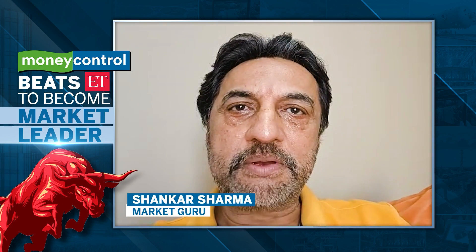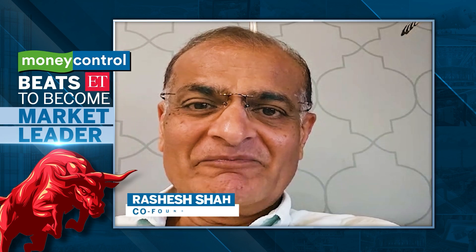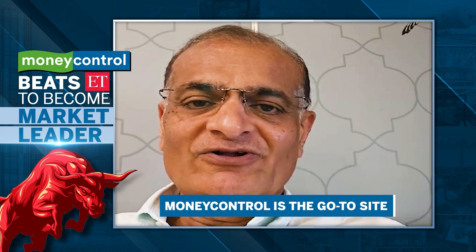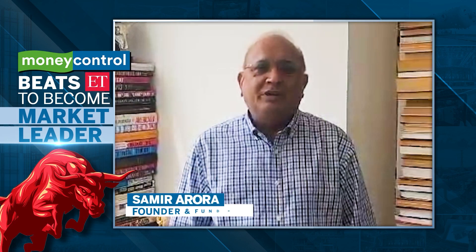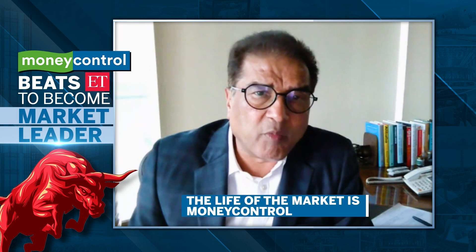Absolutely delighted with the news that Moneycontrol has overtaken the Economic Times. Moneycontrol has slowly and steadily become the go-to site for all updates — with good ideas, detailed ideas, specific ideas. It is truly the life of the market; you get everything you need to know.